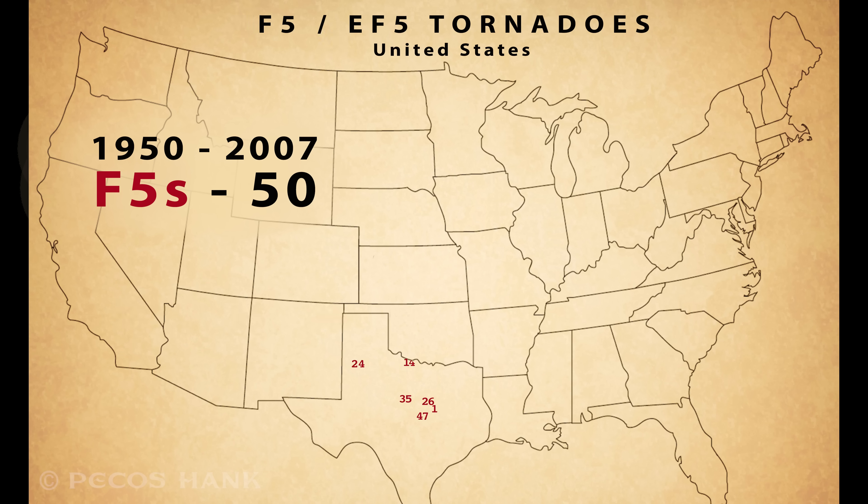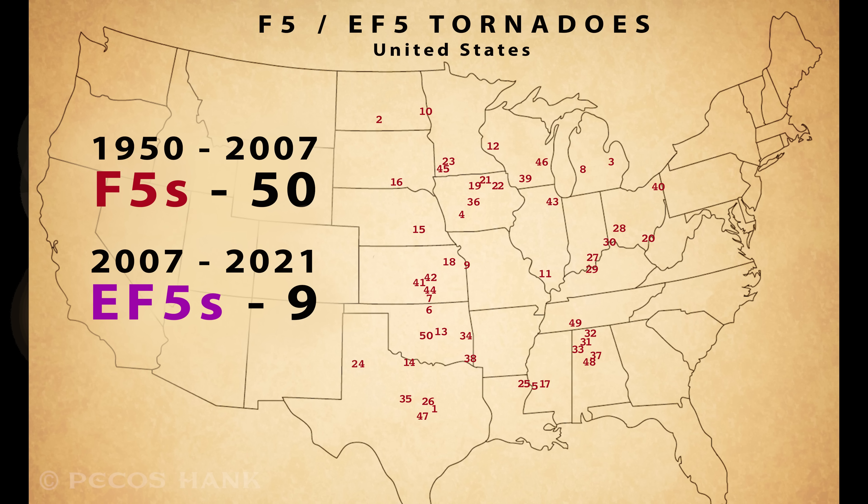EF-5s and F-5s make up only 0.1% of rated tornadoes in the U.S. Between 1950 and 2007, 50 tornadoes were officially rated F-5, and since February 2007, only nine tornadoes have been officially rated EF-5. Outside the U.S., Canada, France, Germany, Italy, and Russia have all had F-5 tornadoes. As our technology and understanding continues to improve, there are currently discussions about giving the EF scale another upgrade with even more detailed damage indicators, and debate about possibly incorporating qualifying radar velocity measurements into a tornado's rating.